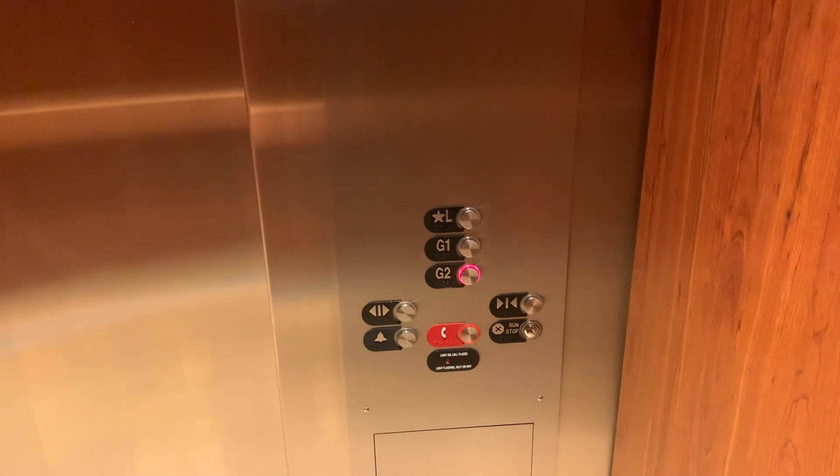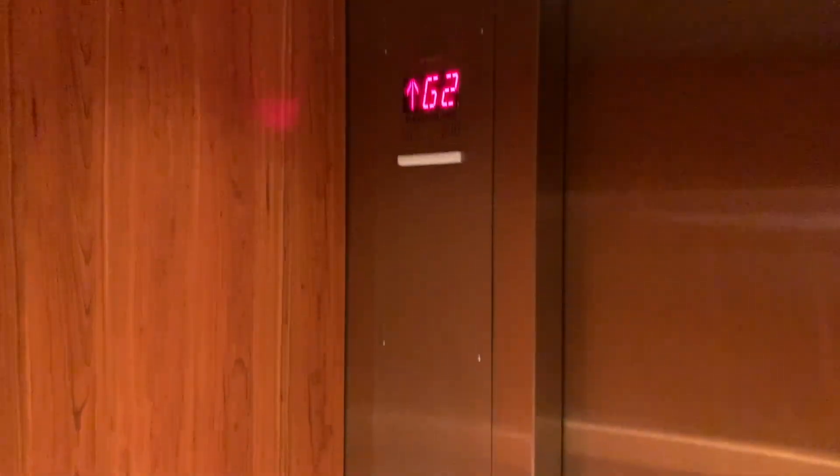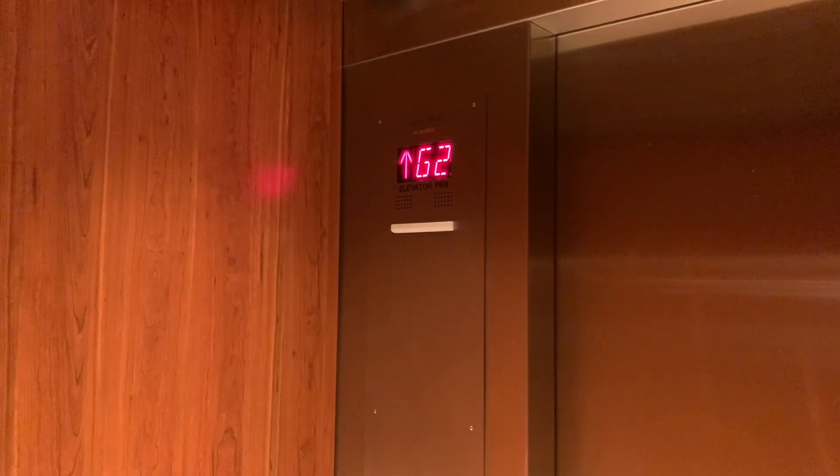And look at this — Otis has modded this one too. Formerly a Series 1 garage, now a Series 2. But no longer the original configuration.